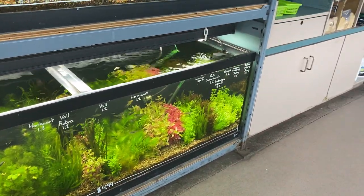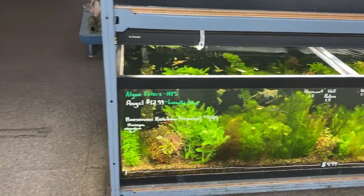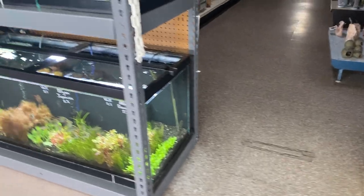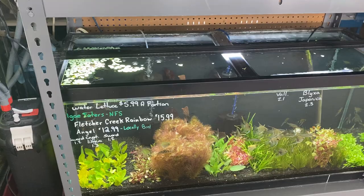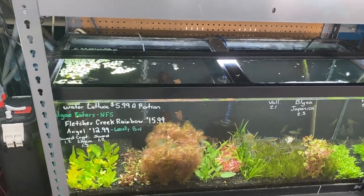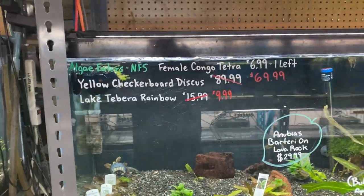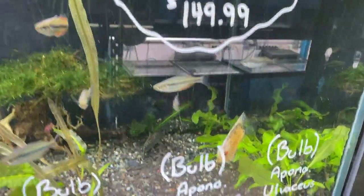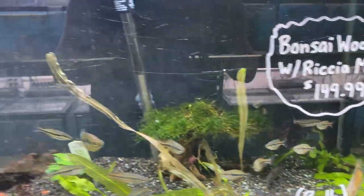We did just get a $4.99 shipment of plants yesterday — Mar just got us all set up and ready to go, those are ready now. Next up, more $4.99s: we've got some Fletcher Creek rainbows and some more angels. Up above we've got I believe one or two of our checkerboard discus still on sale — they're $69.99. And Lake Tabera rainbows.